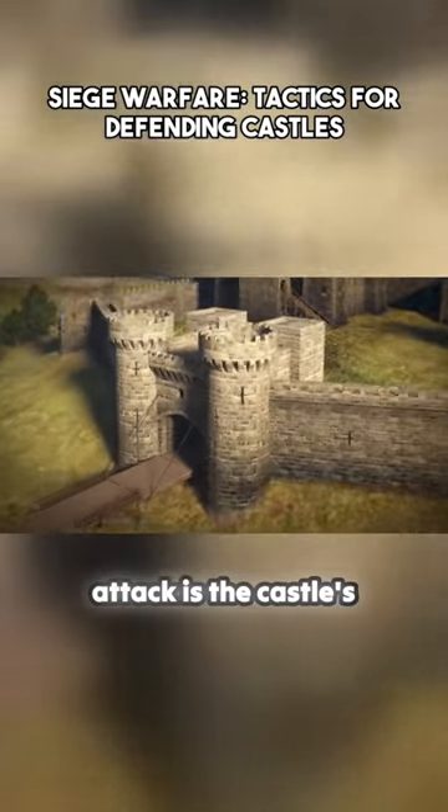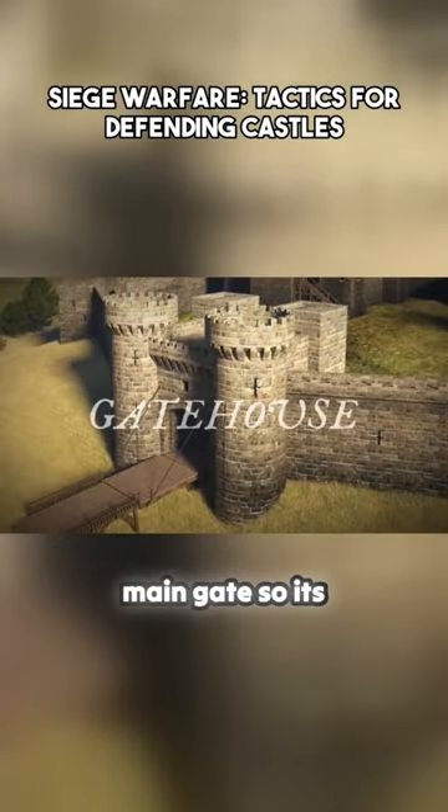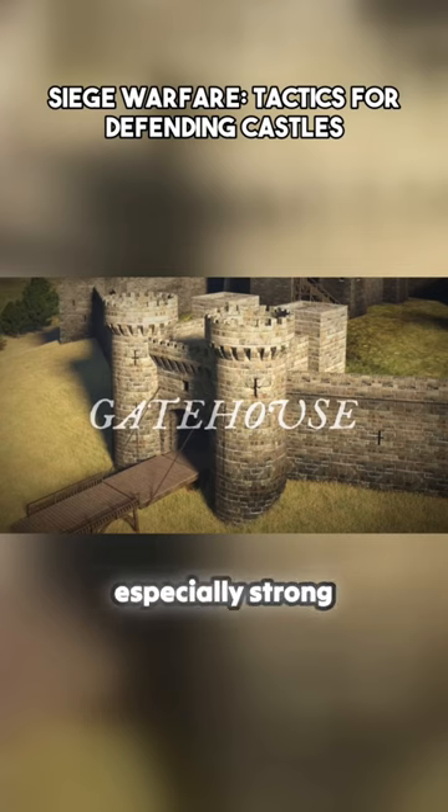The obvious focus for an attack is the castle's main gate, so its defences, known as the gatehouse, must be especially strong.